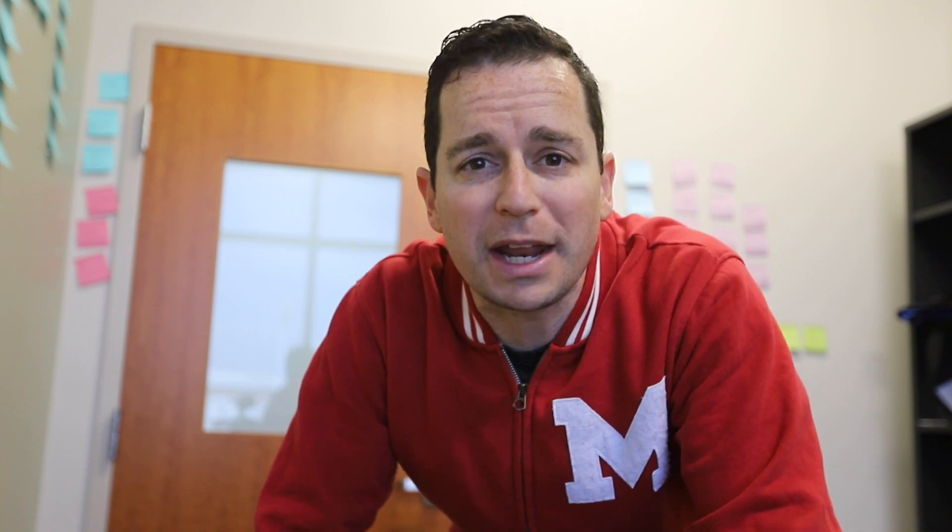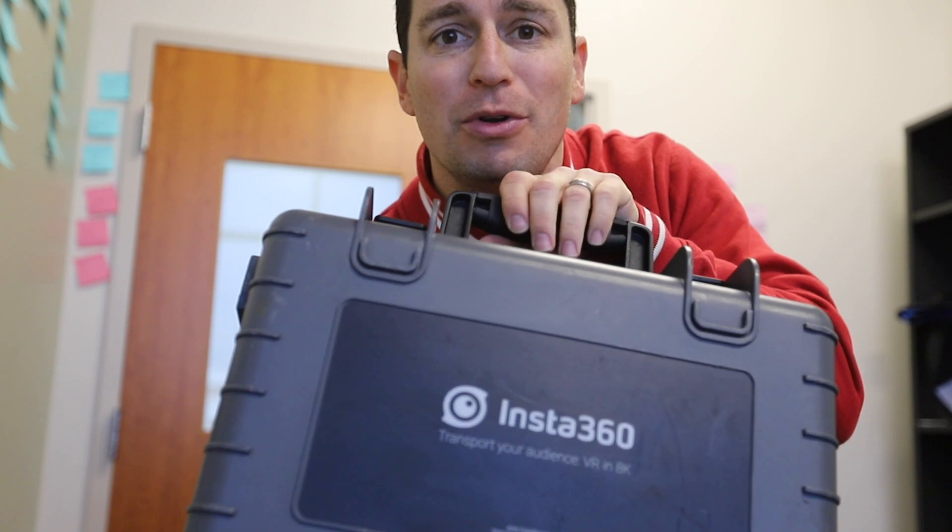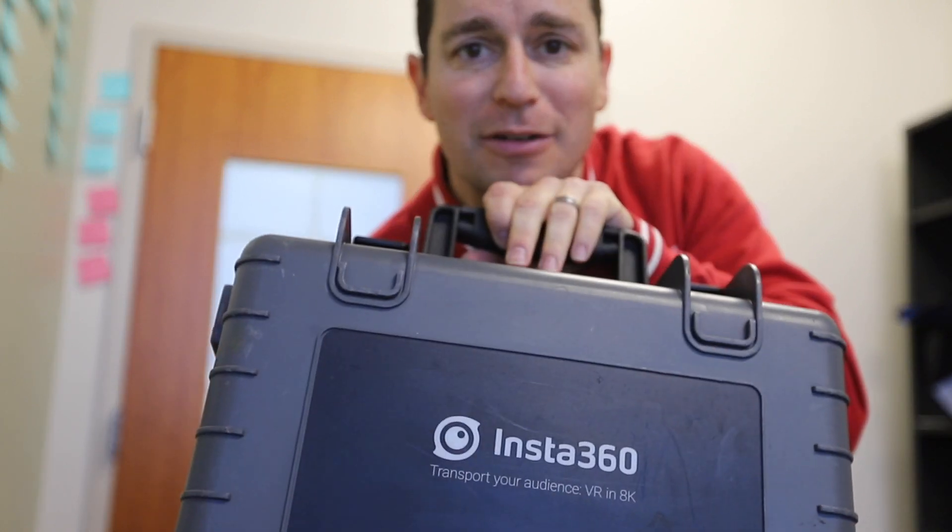We're heading into Ellicott City today to meet up with one of our master's students who's been really focusing on 360 video. We're doing a story about the major flooding they've had in Ellicott City. Aaron is doing some phenomenal 360 video and working on some awesome graphics. Insta360 actually lent us an Insta360 Pro to use today, so we're going to take this out and experiment with it.